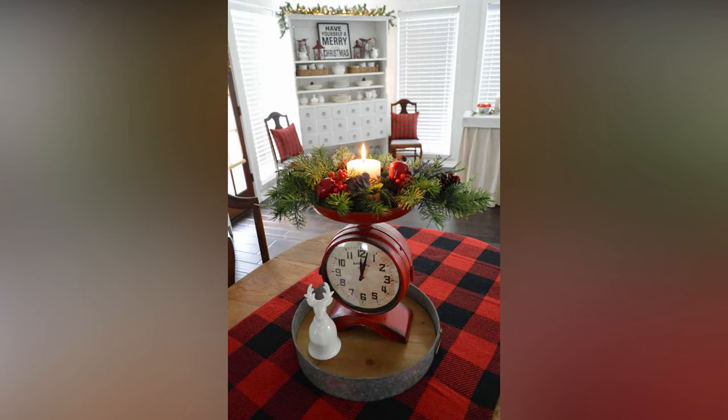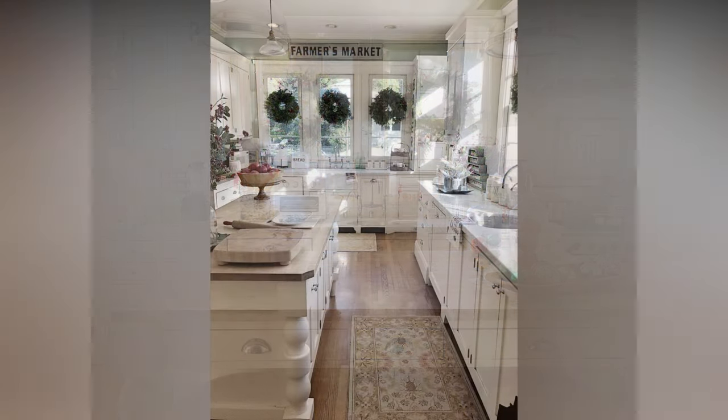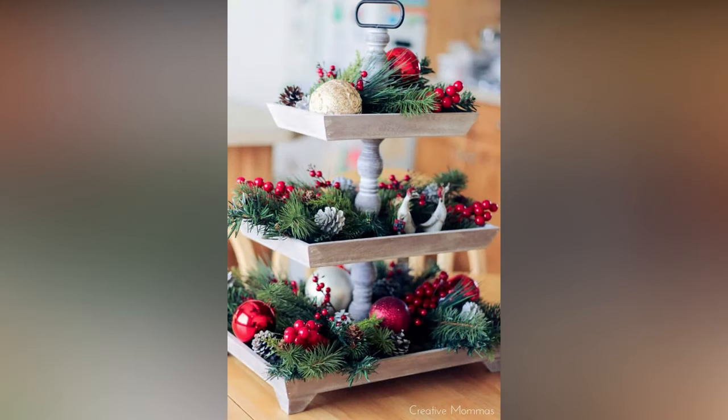Adorn your kitchen windows with window clings, curtains in your chosen color scheme, or hanging snowflakes. These simple touches can make a big difference in the overall look of your kitchen. Create a festive scene on your countertops with a Christmas village, gingerbread house, or a collection of holiday-themed cookie jars. It's a fun and decorative way to showcase your love for the season.